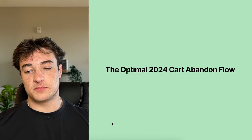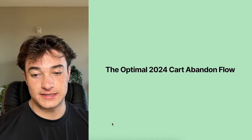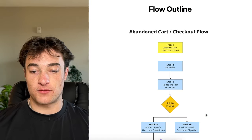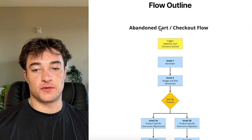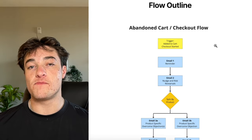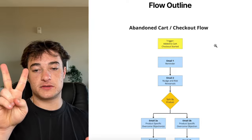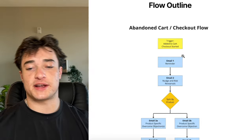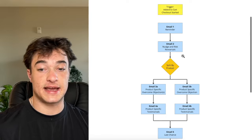Now let's get to the optimal 2024 cart abandoned flow. This is the exact outline you can use to get 300% more conversions and abandonment recoveries. We're going to be creating the same flow for abandoned cart and abandoned checkout, since these are different triggers. Same content but cloned into two different flows — one triggered by 'added to cart' and the other by 'checkout started.'